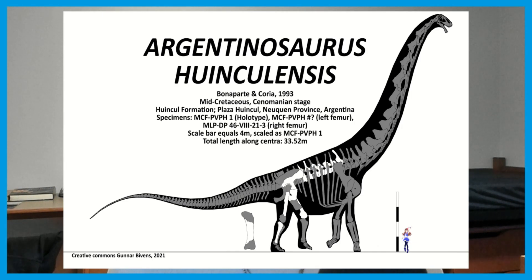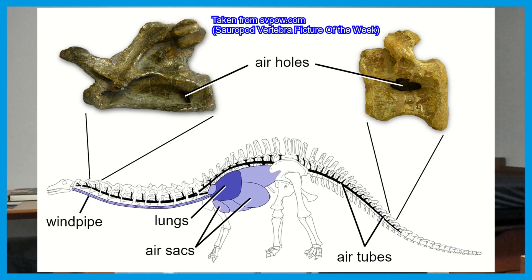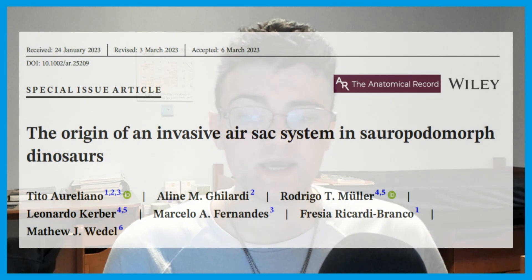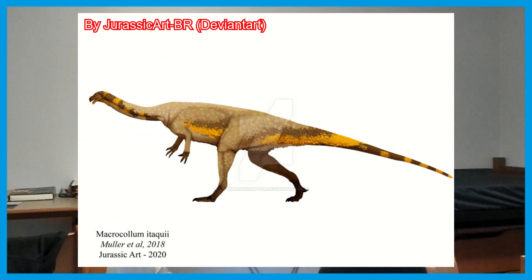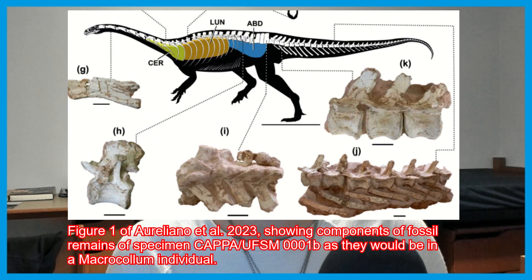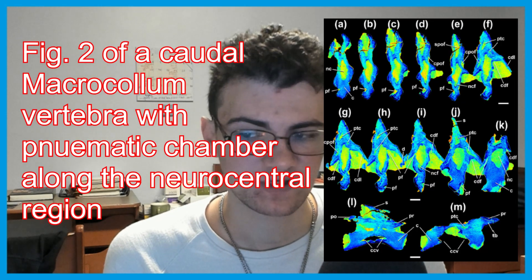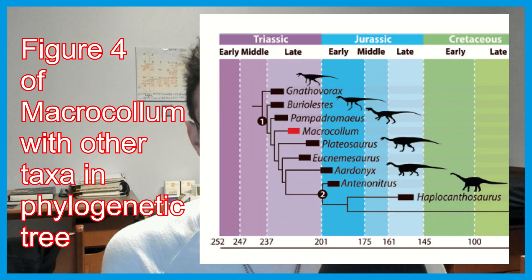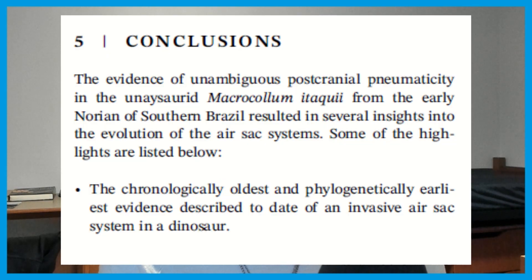Sauropods are the largest known terrestrial animals to date. How did they get so big? They had very light bones — they are pneumaticized, hollowed out, and took up an air sac system within life. A lot of paleontologists have been thinking about where this invasive air sac system comes from, and that's what Orilano and colleagues sought to do in this special issue article of the Anatomical Record, titled 'The Origin of an Invasive Air Sac System in Sauropodomorph Dinosaurs,' analyzing a specimen of Macrocollum from the late Triassic of southern Brazil via microcomputed tomography. They found it was pneumaticized — pneumatic fossae were preserved and the air sac system was furthermore preserved. This is the chronologically oldest and phylogenetically earliest unambiguous evidence of an invasive air sac system in a dinosaur.